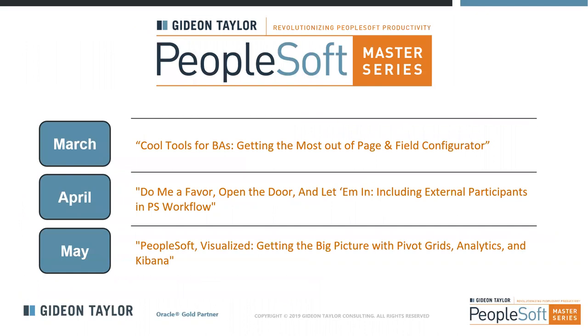We have a couple of upcoming webinars and we invite you to join us. In March, we have one focused on page and field configurator. In April, we are focused on enabling external participants to engage with PeopleSoft workflow — vendors, parents for financial aid forms at universities, candidates, and others who aren't PeopleSoft users. In May, PeopleSoft Visualize — getting the big picture with Pivot Grids, Analytics, and Kibana — getting an enterprise-wide view of forms and self-service transactions.